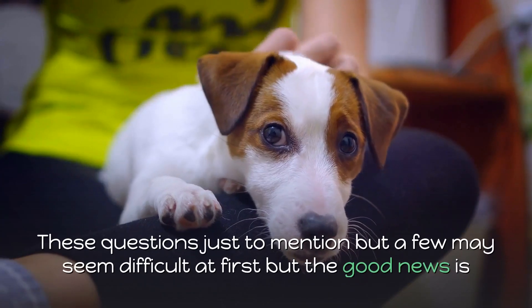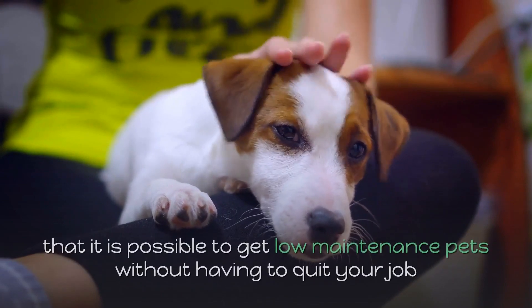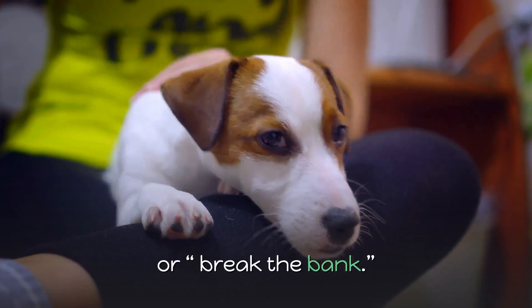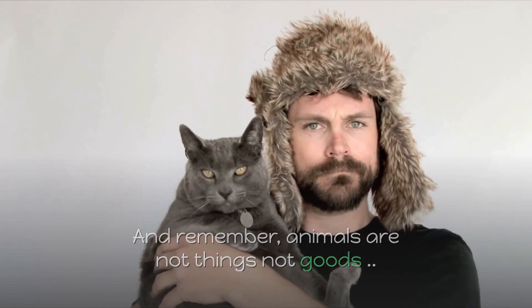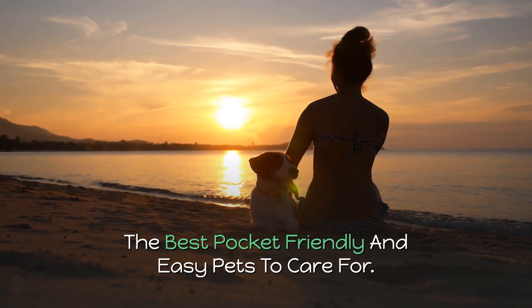These questions, just to mention but a few, may seem difficult at first, but the good news is that it is possible to get low maintenance pets without having to quit your job or break the bank. And remember, animals are not things, not goods — they can be friends for you. The best pocket-friendly and easy pets to care for.